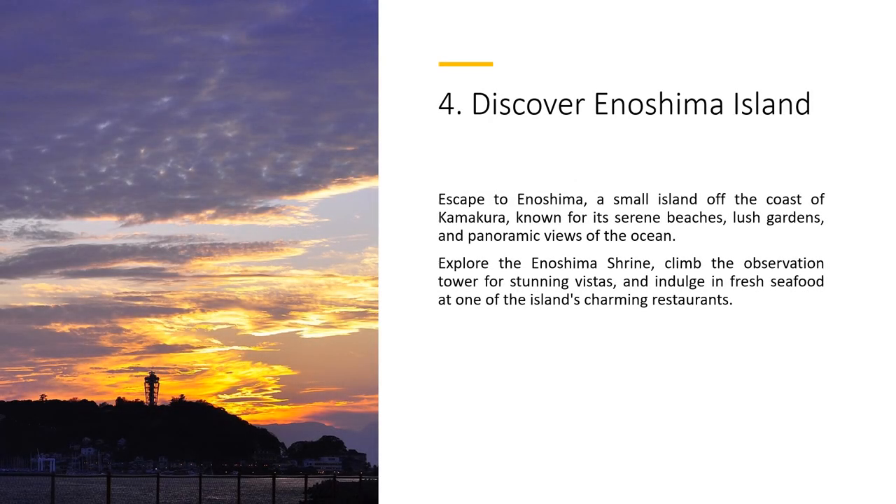Escape to Anishima, a small island off the coast of Kamakura, known for its serene beaches, lush gardens, and panoramic views of the ocean. Explore the Anishima Shrine, climb the observation tower for stunning vistas, and indulge in fresh seafood at one of the island's charming restaurants.